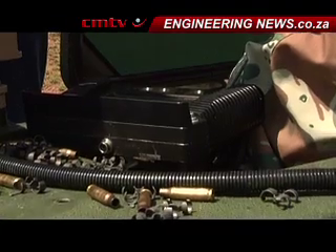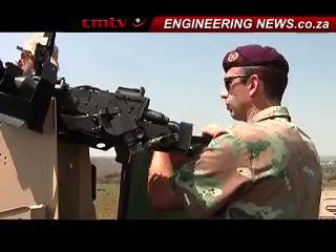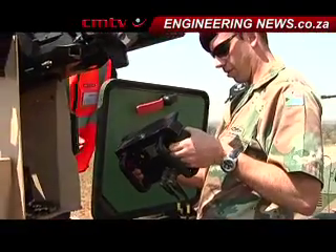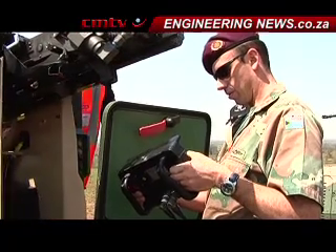That was demonstrated at AAD. We have also incorporated weapons like the PKM, which is a Russian type 7.62x54, that has been demonstrated to clients already. So it's not quite a new turret as it stands now, but we have incorporated some advanced features.